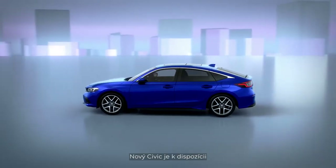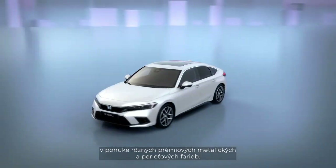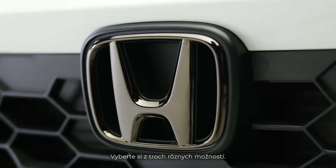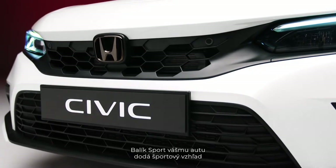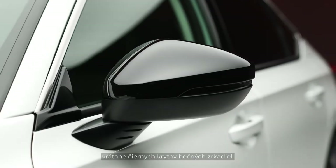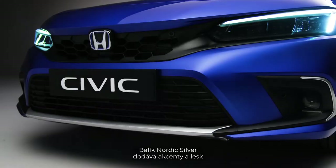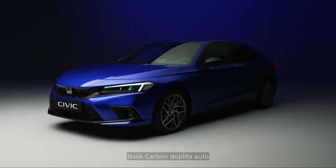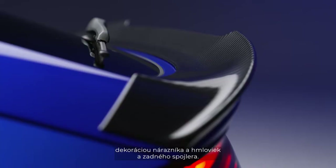Your new Civic is available in a range of premium metallic and pearlescent colors. You can personalize your vehicle with stylish accessory packs — choose from three different looks. The Sport Pack gives your car a cool sporty style with black spoilers, emblems, and accessories including black wing mirror caps. The Nordic Silver Pack adds shine and accents to spoilers, side skirts, mirrors, and fog lights. The Carbon Pack adds finish with bumper and fog light decoration and a ducktail spoiler.